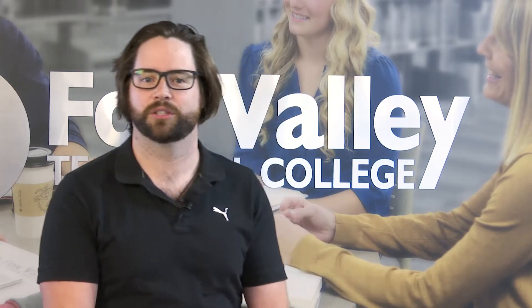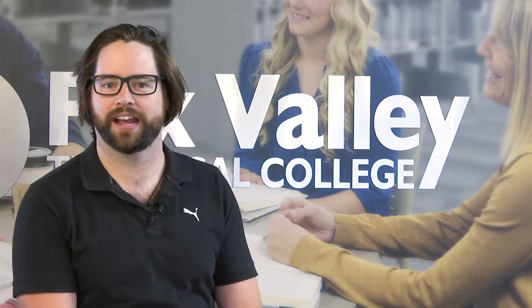Welcome to Fox Valley Technical College's virtual open house. My name is Aaron Knapp and I'm an academic resource advisor. I work primarily at the Oshkosh Riverside campus, but I also help out with online programs. I've been here at Fox Valley Technical College for about five years, and it's an extremely awesome place. Welcome to the virtual open house, and we're happy to have you here today.